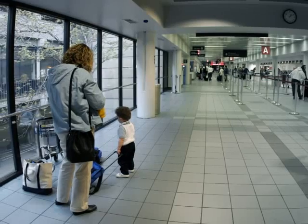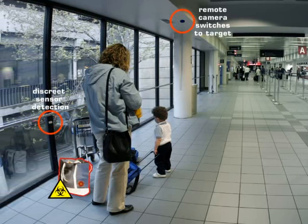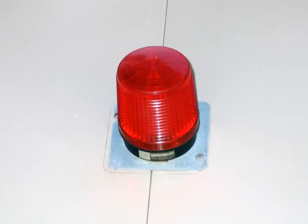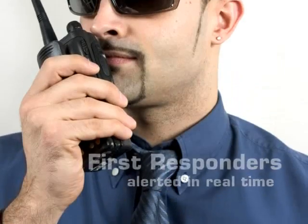Automating the association of overt and covert sensors such as CBRE with video capture, automated response plans, multiple notifications and environmental conditions provides a blanket of safety that allows some pre-emptive capabilities and certainly the minimisation of residual trauma.